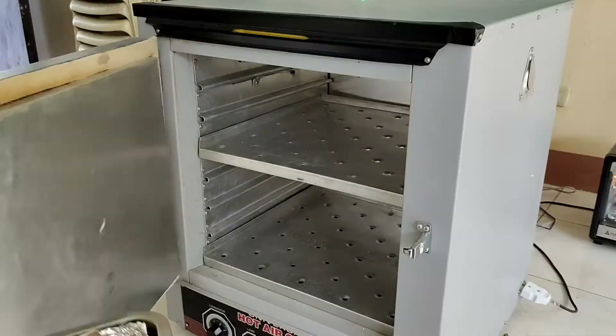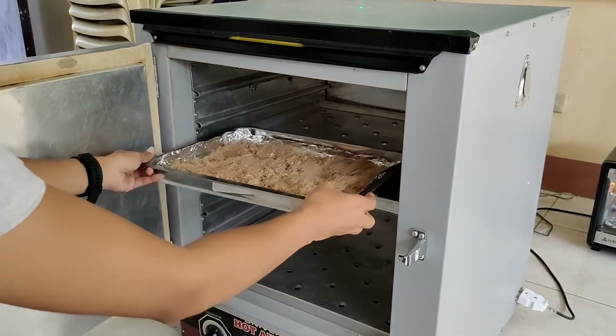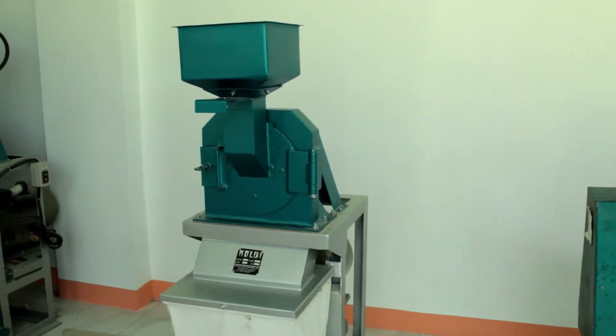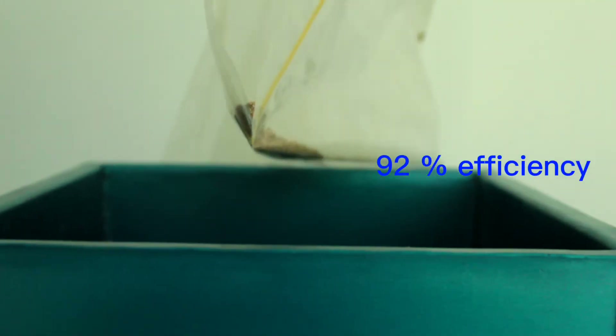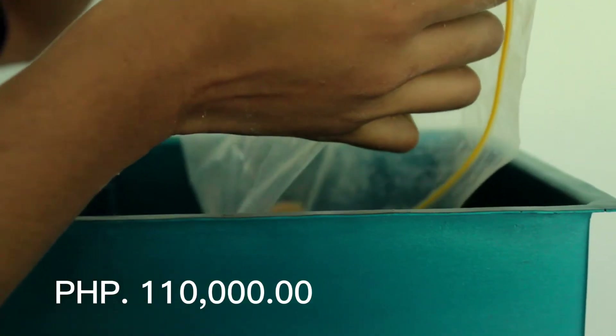The ginger meal will be mechanically dried to remove extra moisture before undergoing the milling process. After drying, it will be milled using the multi-crop micro-mill that can process 3 kilograms of ginger per hour at 92% efficiency, which is sold for 110,000 pesos only.